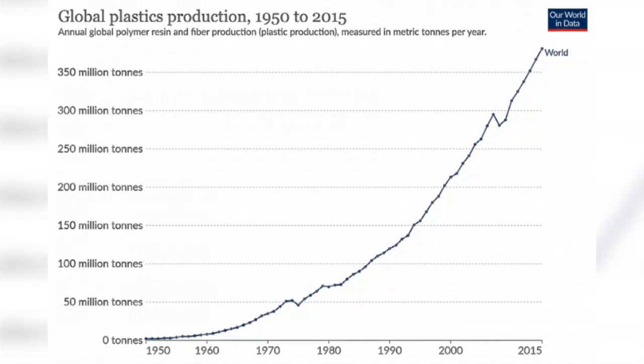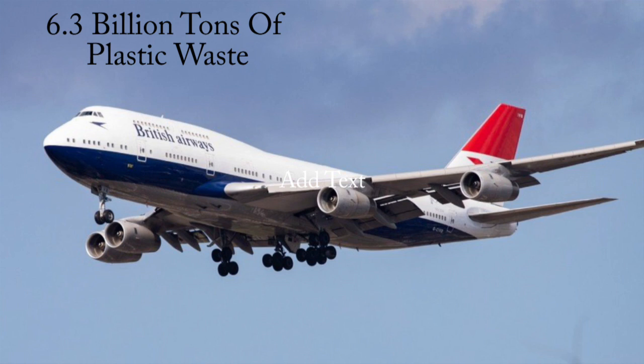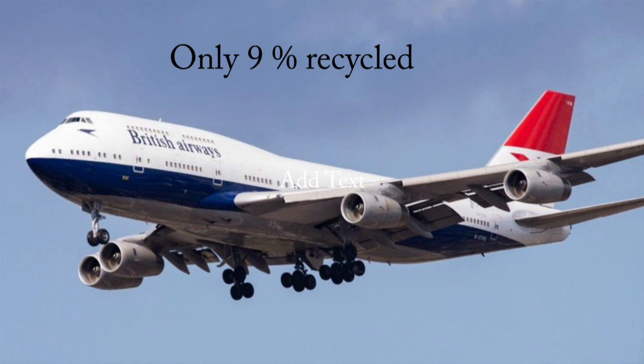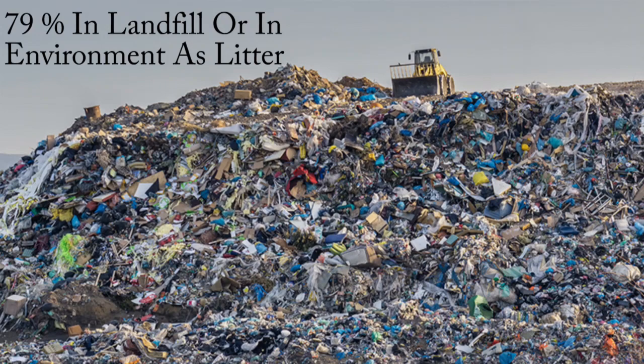I found some interesting statistics about plastics. You can see from the graph that production from 1950 until 2015 has risen exponentially. In 2018, a global analysis of plastic found that to date about 8.3 billion tons of plastic have been produced in the world. 6.3 billion tons of that plastic is waste, which equates to 55 million jumbo jets. Of the 6.3 billion tons of waste, only nine percent has been recycled.